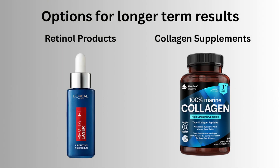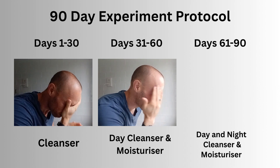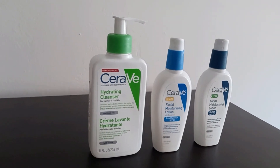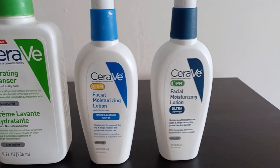While reading up on potential interventions I had to rule out a few promising ones that would take longer to show results, like retinol and collagen supplements. Instead I opted for 30 days with a facial cleanser in the morning, 30 days of cleanser plus a daily moisturiser, and finally twice daily cleansing with moisturiser. I only found a few highly rated products and the brand that popped up in all categories was CeraVe, so I used their day and night moisturisers as well as their cleanser.